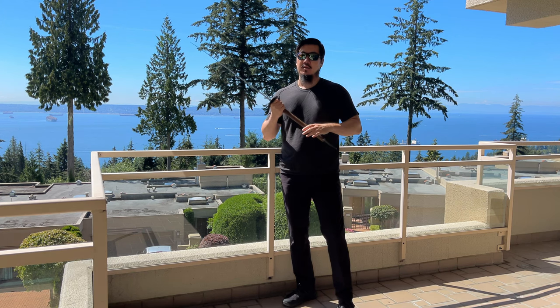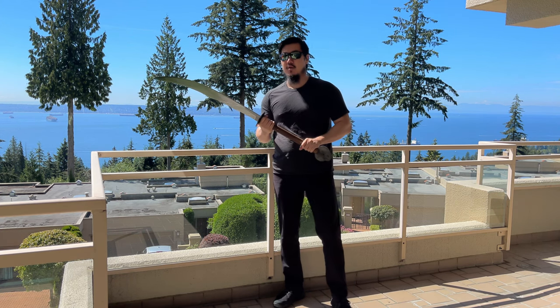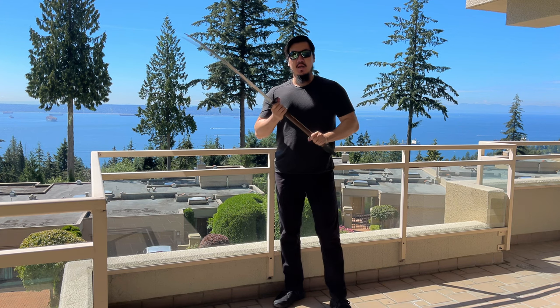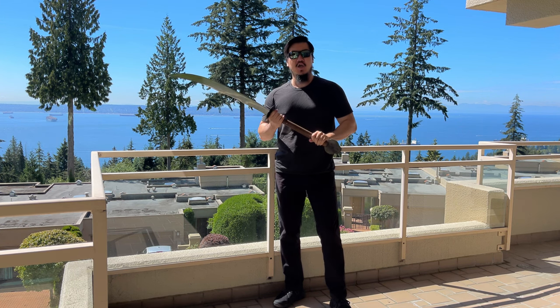Greetings, friends. Today I review this intimidating piece of equipment, the Twin Peaks Kitani Grey Sword by L.K. Chan.